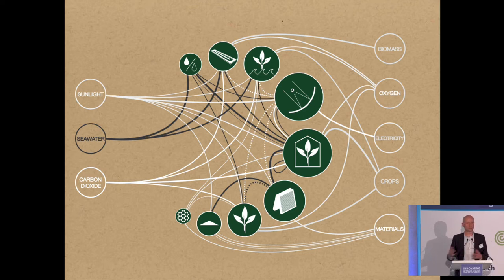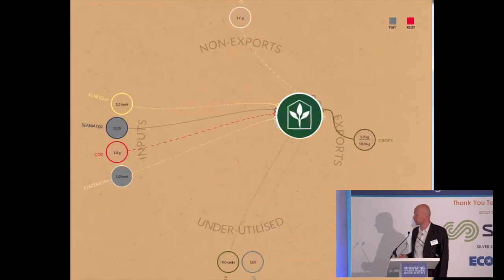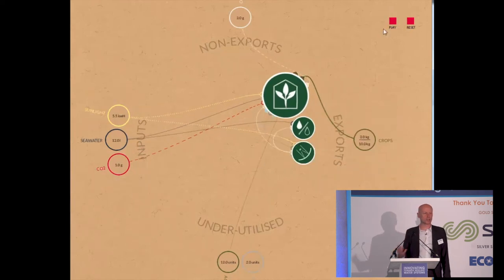We were trying to look at every single underutilized resource and see how we could turn it into added value, so that it moves towards being a highly productive system that runs entirely on solar energy and produces all sorts of useful outputs. Those kinds of systems might look complicated, and they are, but we've developed a design tool that makes it easier to do this.